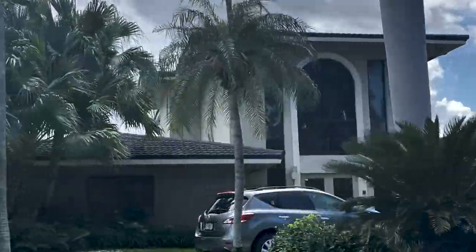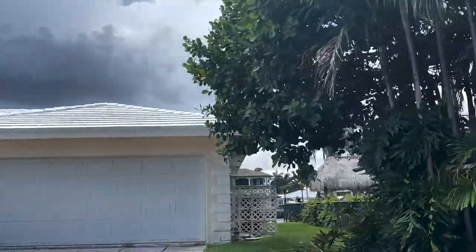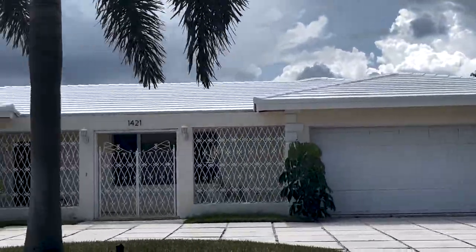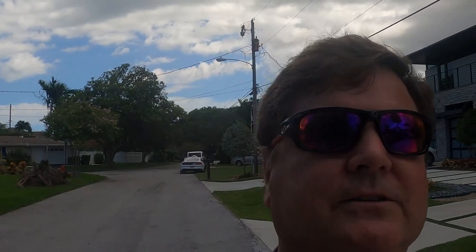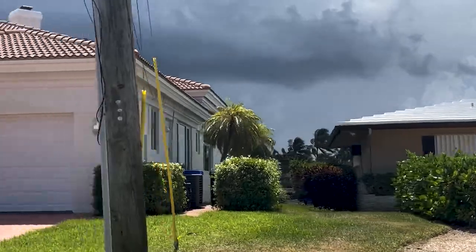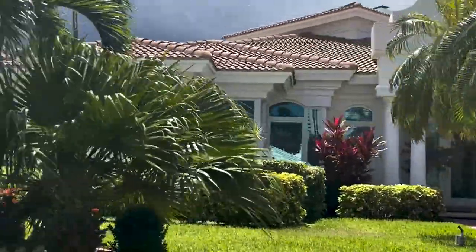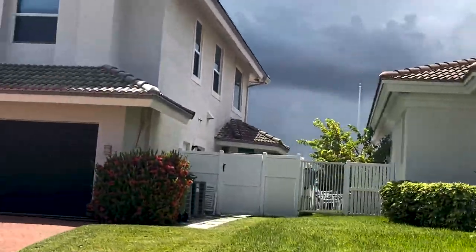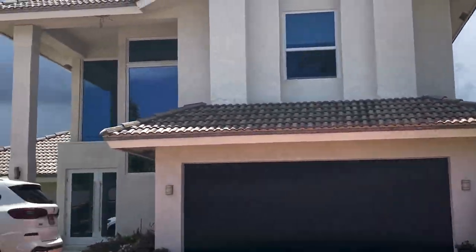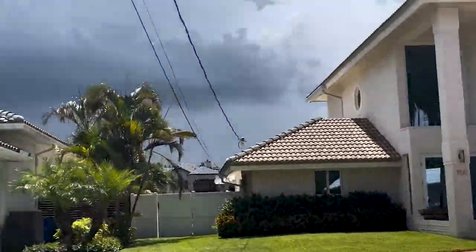Terramar is predominantly single-family homes, most of them built in the 50s, 60s, and 70s that have gone through a lot of upgrades and updates, as you can see around here. But there are still some that retain that original charm. Most were built in a Key West style — lower single-story, three-, four-, and five-bedroom homes. It's a very highly sought-after neighborhood.